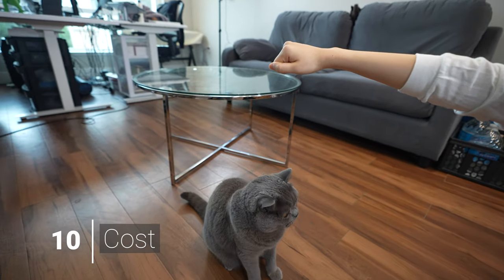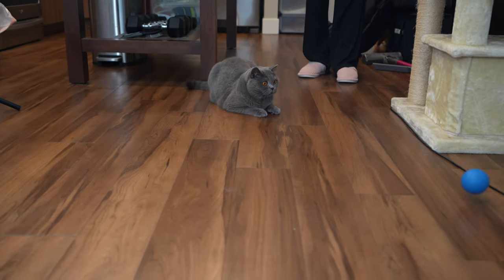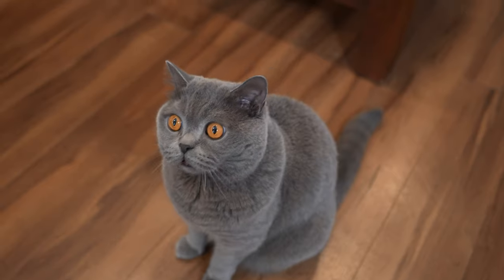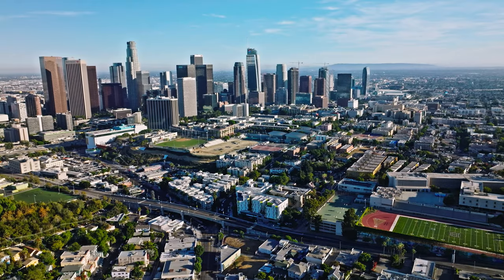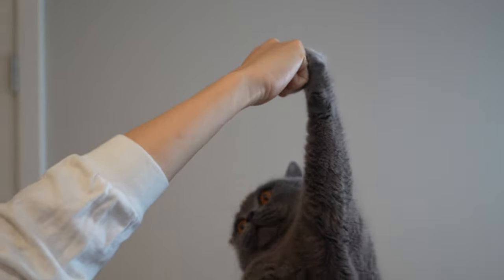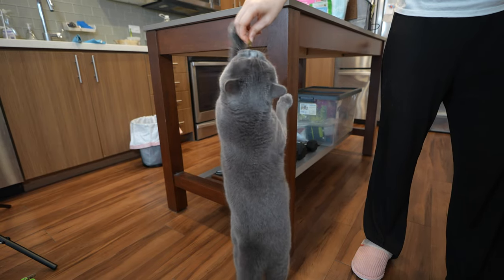A purebred British short-haired cat is not cheap. Due to high demand during the pandemic, prices have gone up. In the U.S., kittens from a reputable breeder registered with TICA can cost from $1,800 to $4,000 depending on quality and pattern, with show-quality cats costing more than pet-quality cats. Costs also go up in high cost-of-living areas. Familiarize yourself with the breed as buyer protection, and err on the side of caution if a kitten's price seems too low — avoid backyard breeders as they can sell you a sick cat.